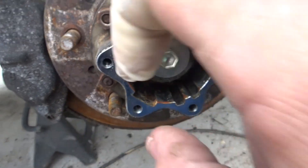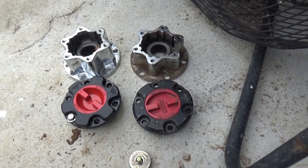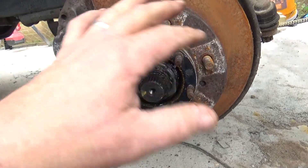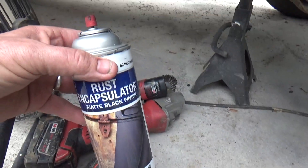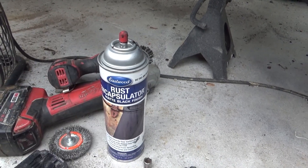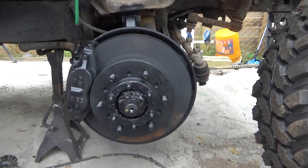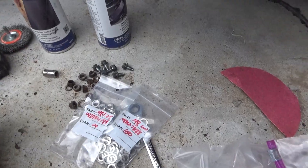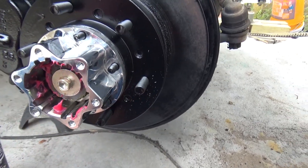It actually was chrome at one time — it's just dulled out through the years. Here's the old versus the new. Everything looks good. I'm going to clean this up real well and then paint it black, then put everything back together. I sprayed it with the rust encapsulator from Eastwood all over — it's about dry — then I'm going to spray it with Extreme Chassis Black. It should be in good shape. I also bought all stainless steel nuts, bolts, and lock washers so it doesn't rust up like it did before.